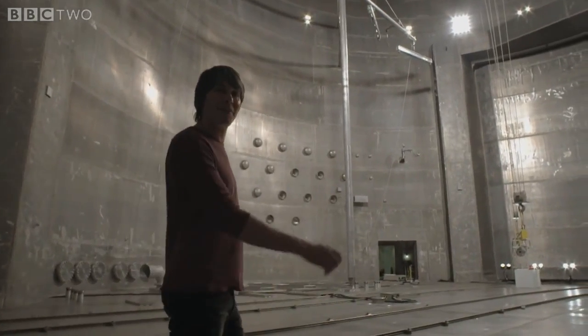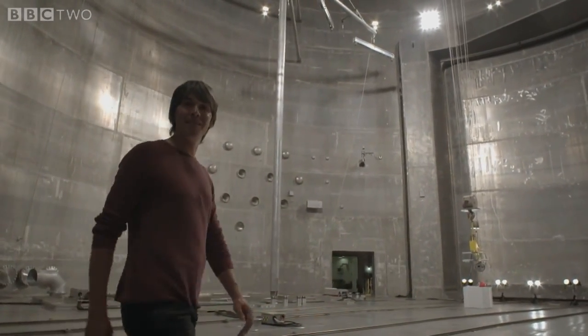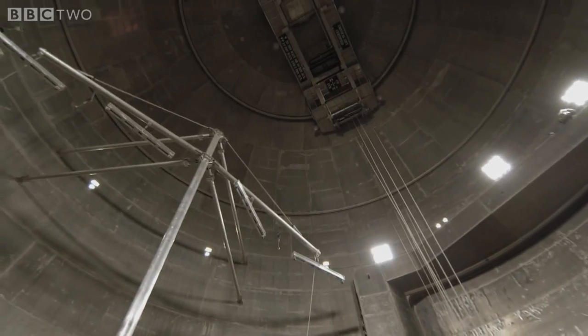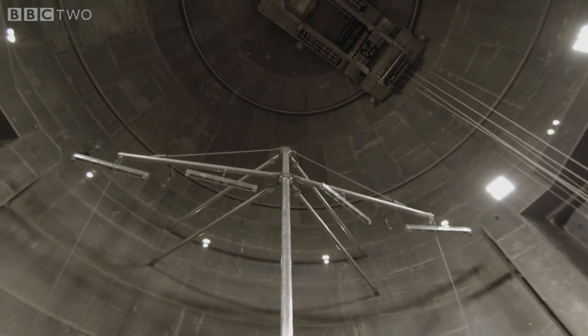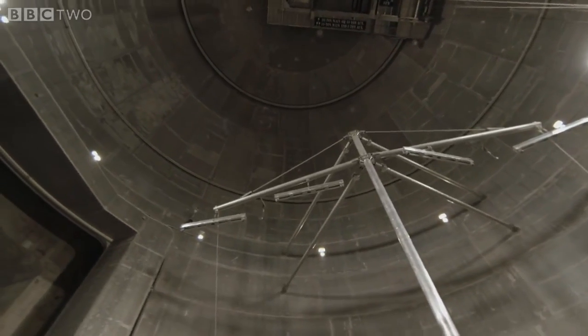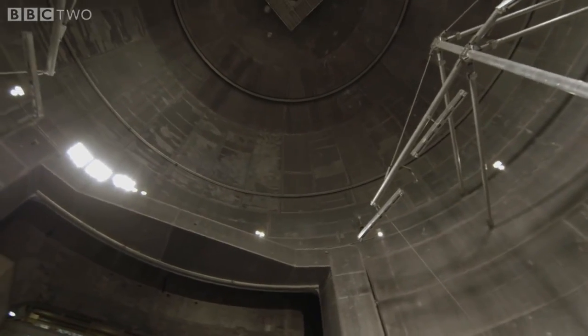This is NASA's Space Power Facility near Cleveland, Ohio, and it is the world's biggest vacuum chamber. It's used to test spacecraft in the conditions of outer space, and it does that by pumping out the 30 tonnes of air in this chamber until there are about two grams left.